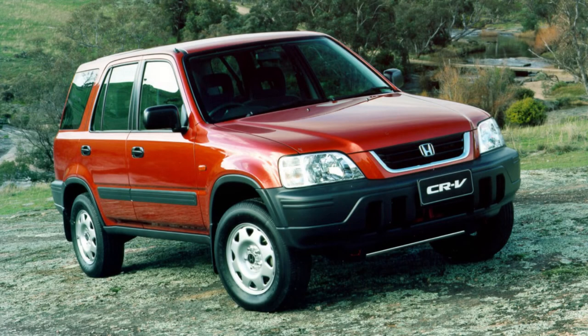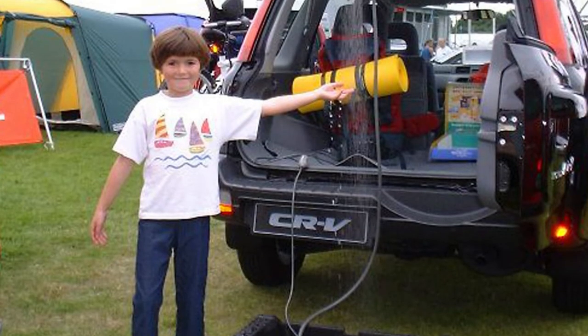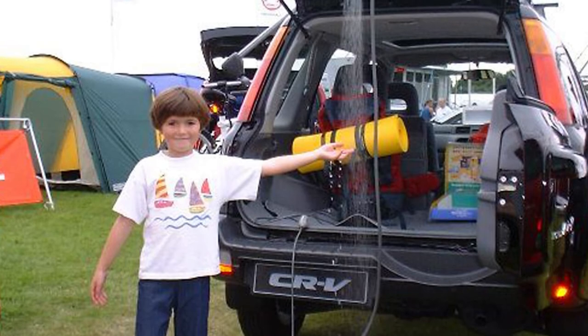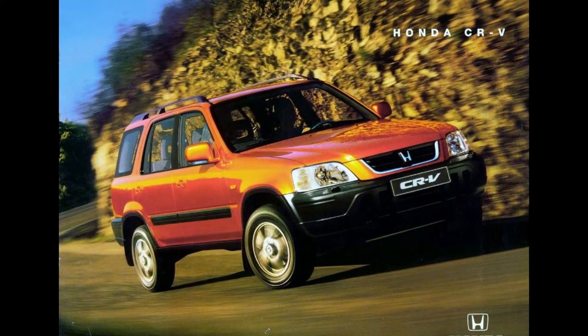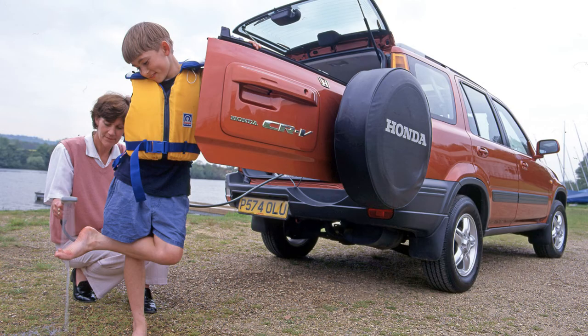Speaking of cars you probably don't want to spend too much time in, the first-gen Honda CR-V is next up on our list with another rather unique feature that you'd expect in a house or perhaps a camper van, but not in a car. The CR-V's accessories list offered a shower. Yes, a shower. It plugs into the 12-volt socket in the boot of the CR-V and was undoubtedly added to promote the outdoorsy character of the CR-V, with the brochure stating it can be used to hose down muddy boots. Not much of a shower then, but more of a hose — although it did come with a proper shower head and attachment point to the trunk lid.